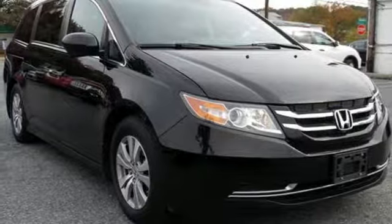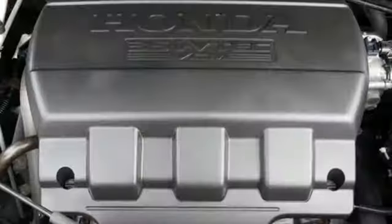V6 engine, power sliding and tilting sunroof, and power heated mirrors.